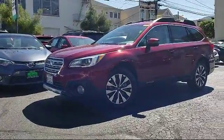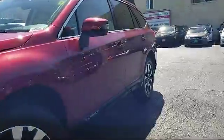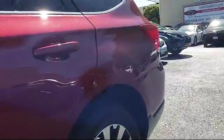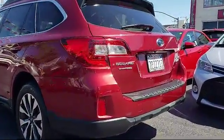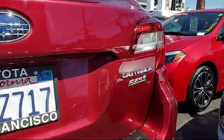It comes equipped with heated front seats, roof rack, keyless entry, steering wheel controls, alloy wheels, air conditioning, power liftgate, traction control, side airbags, power windows, and has less than 30,000 miles on the odometer.